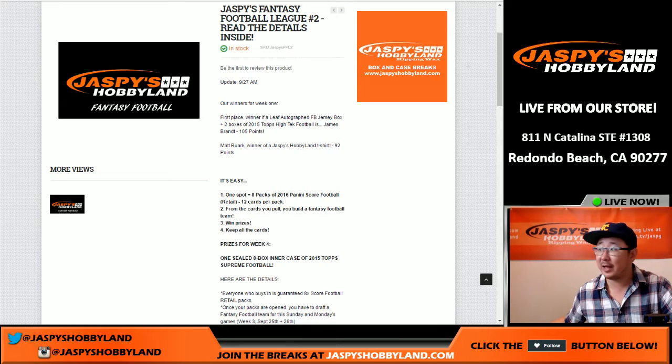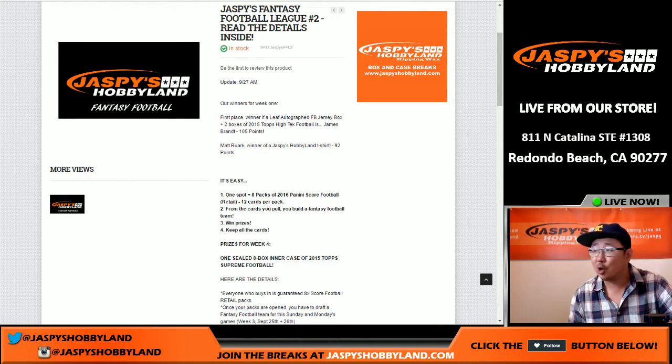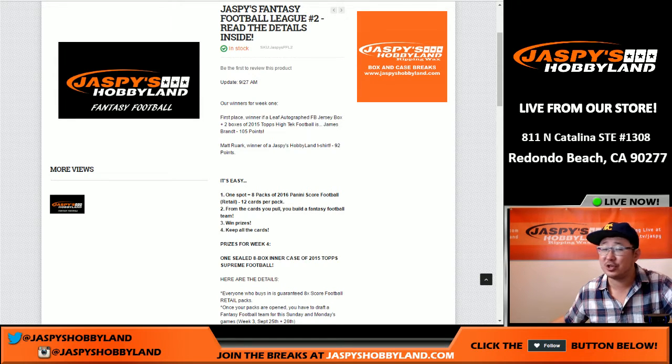Hi everyone, Joe for Jaspi's Hobbyland here, coming at you live from Redondo Beach, California. What we're going to do right now is we're going to open the boxes for Jimmy Brandt, who was the winner of our first Jaspi's Hobbyland Fantasy Football Pack Break League right here.